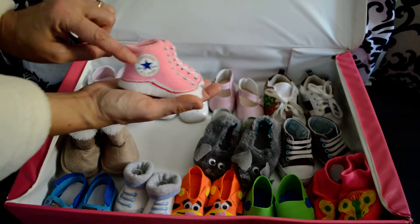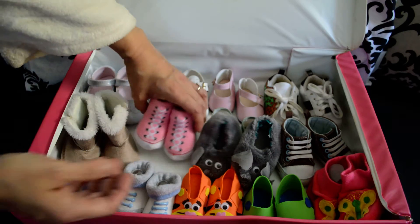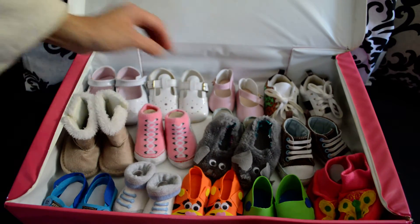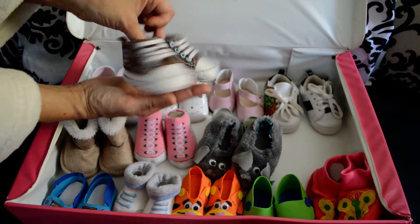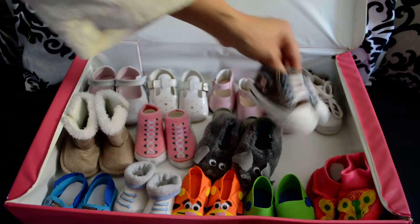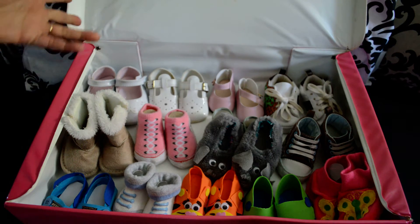These are socks that look like sneakers — cucumbers. These are JJ's. He only has 2 pairs of sneakers but that's enough for him.